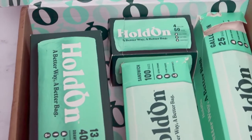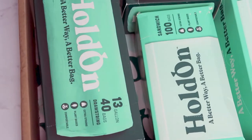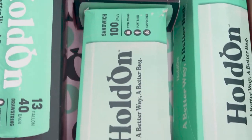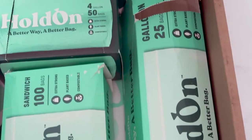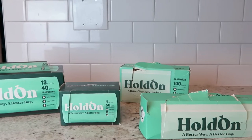Hold On Bags are an all-new line of trash, kitchen, and storage bags made from compostable plant-based materials that are supposed to be heavy duty yet gentle on the earth. Their bags are supposed to be convenient, strong, and easy to use — just as easy as your typical trash and storage bags — but these break down cleanly and have much less of an impact on our environment. Their bags are plant-based, use non-toxic materials, and are completely compostable, yet durable and strong, breaking down in weeks rather than centuries.